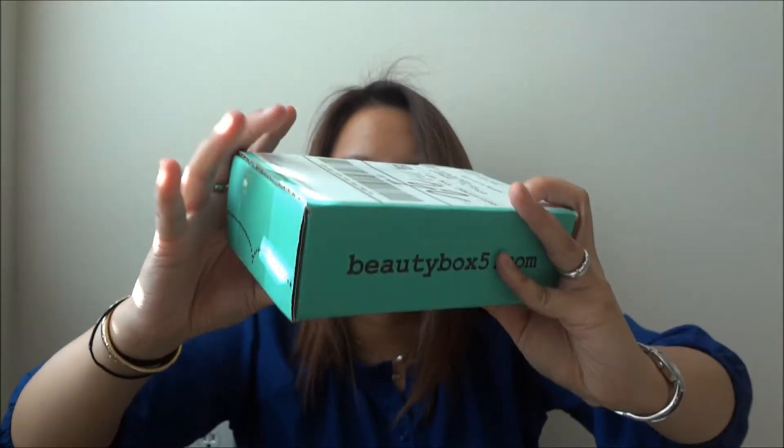Hey guys, I have not filmed anything in weeks — just been so tired. I'm trying to fight not being sick right now, but I wanted to show you a couple of things that I got. You guys know I've always been on this kick about beauty sampling things. I was subscribed to the Lookbook but some things happened and I basically dropped that, so I'm not getting the Lookbook anymore.